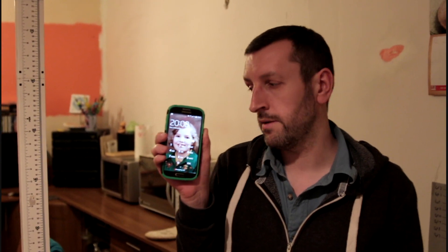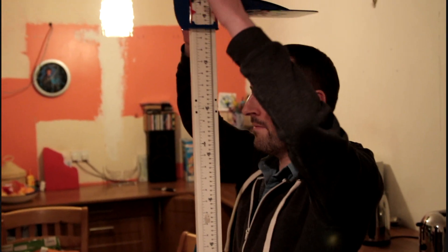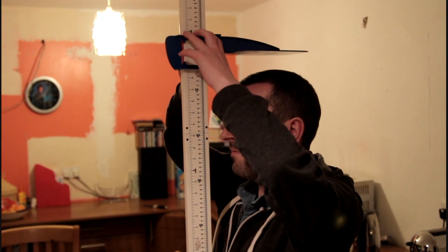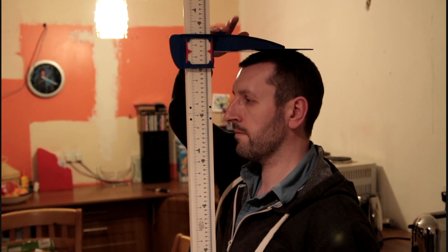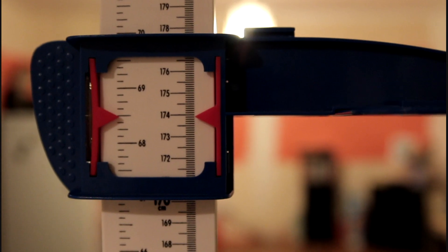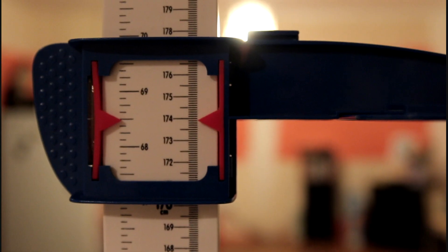It's just about ten past eight and I'm going to do a final measurement. I've just been out for a short walk and watching a television programme. Let's find out where we are — standing tall. At ten past eight I actually creep back up a couple of millimetres to nearer 173.9.